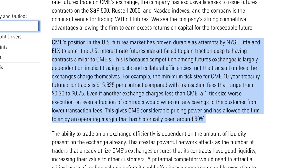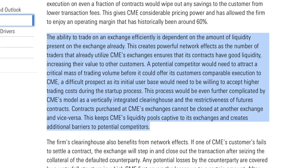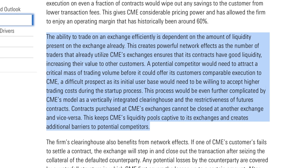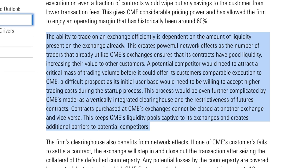Even if another exchange charges less than CME, a one-tick size worse execution on even a fraction of contracts would wipe out any savings to the customer from lower transaction fees. This gives CME considerable pricing power and has allowed the firm to enjoy an operating margin that has historically been around 60%. The ability to trade on an exchange efficiently is dependent on the amount of liquidity present on the exchange already. This creates powerful network effects as the number of traders that already utilize CME's exchange ensures that its contracts have good liquidity, increasing their value to other customers. A potential competitor would need to attract a critical mass of trading volume before it could offer its customers comparable execution to CME.